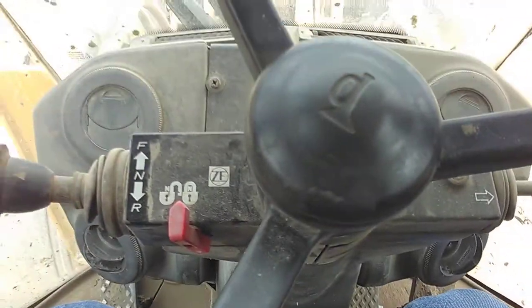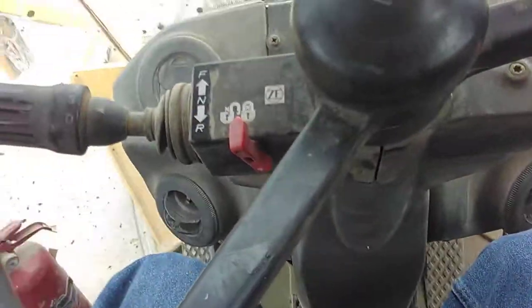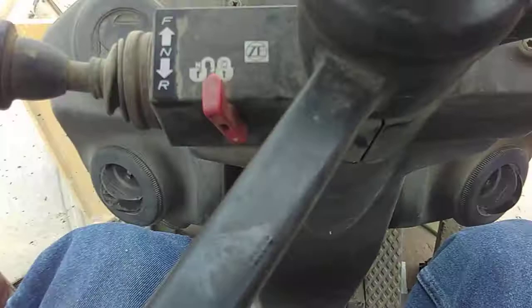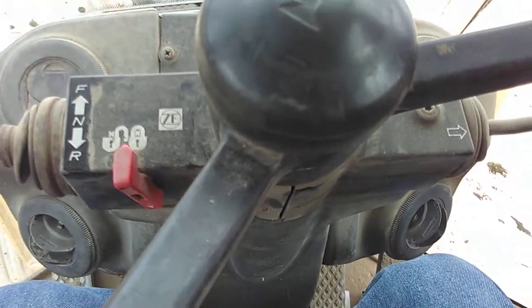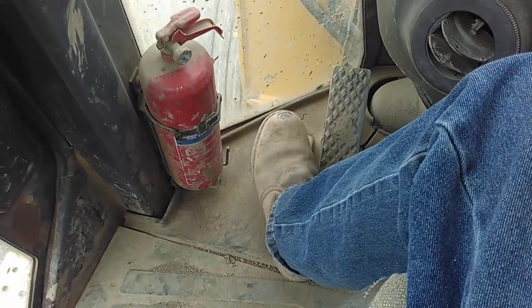You can see on the steering column there's no adjustment at all — you've got backwards and forwards, like so, that's all you've got. So if you're a taller or shorter driver you can raise the seat up and down, but the steering wheel is still in the same place. It's got the old-fashioned diff lock on the floor down here.